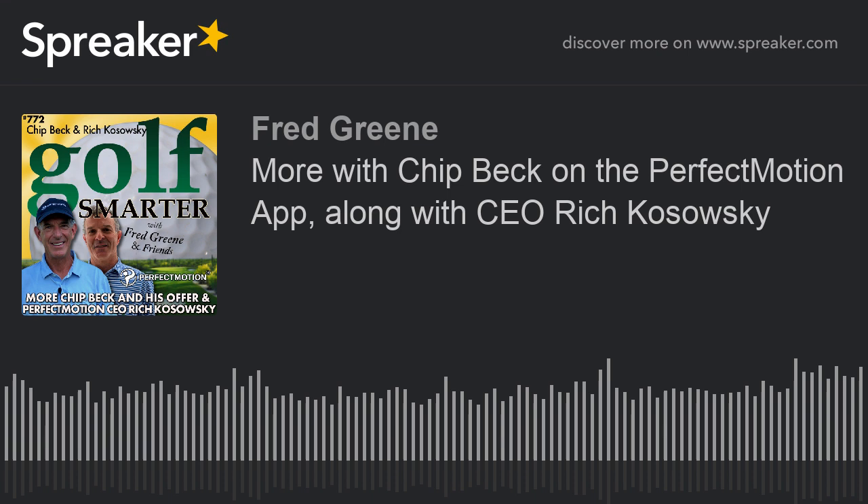Does that sort of make sense? Sort of. We'll dig deeper into it when we come back. We're with Rich Kozowski, the founder and CEO of Perfect Motion. We're going to take a break and learn more about how this is going to make us so much better right after this.